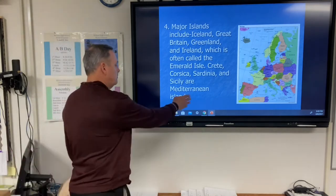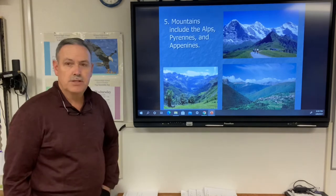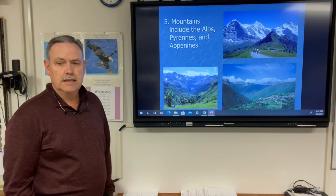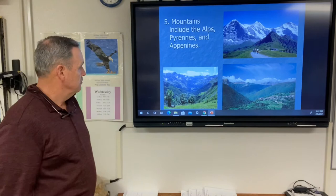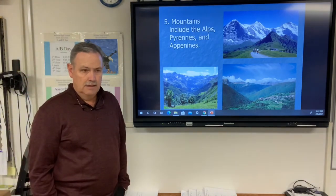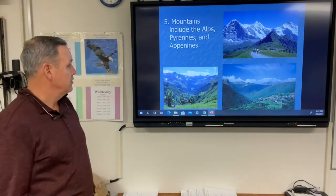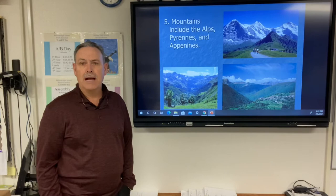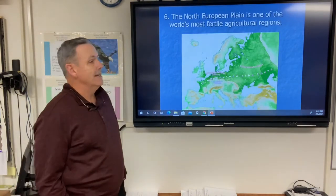Three prominent mountain ranges include the Alps — probably the most well-known, bordering France, Italy, Switzerland, Austria, and Germany — the Pyrenees, which separates France and Spain with the tiny country of Andorra nestled within them, and the Apennines, which run down the length of Italy and are sometimes called the backbone of Italy.